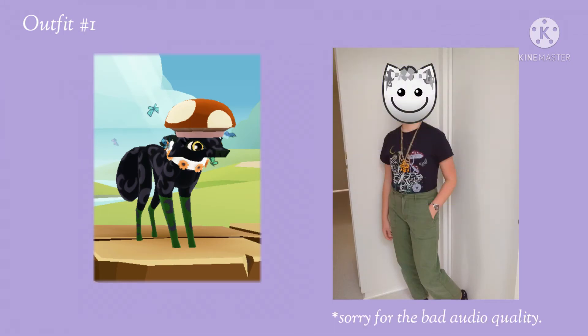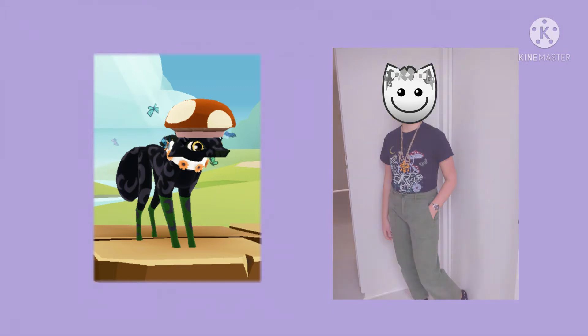Hey guys, it's Flower here. So this first look is inspired by the maned wolf's outfit on the left. The mushroom hat kind of reminded me of the mushrooms on the shirt I'm wearing, same with the butterflies, which are kind of hard to see on my shirt, but they're there. And now none of these looks are exactly the same, but for having to make outfits based off of Animal Jam items, I think this one went pretty well.